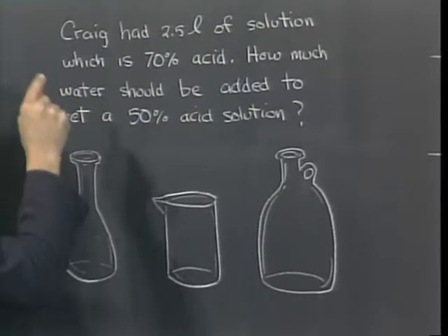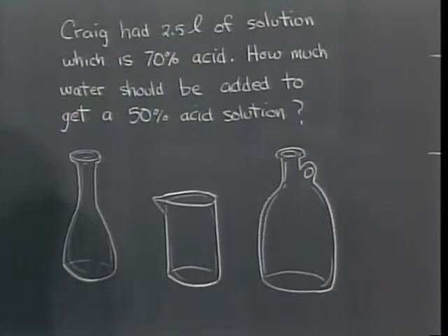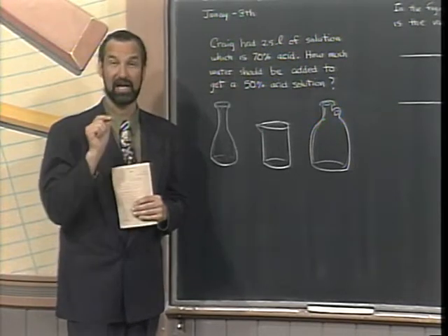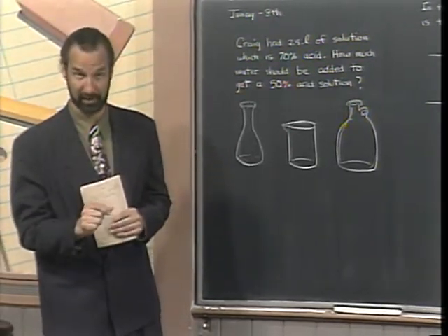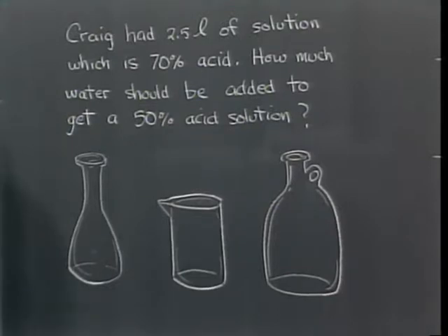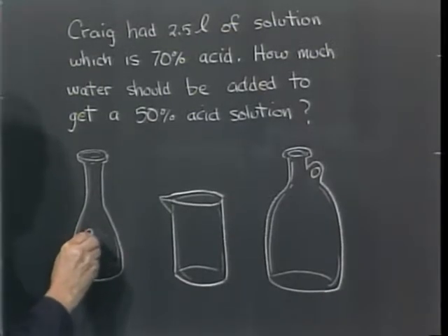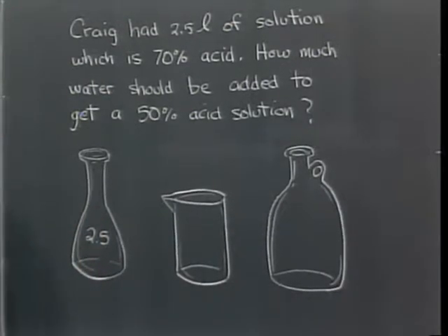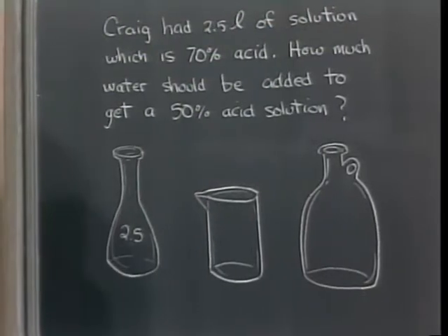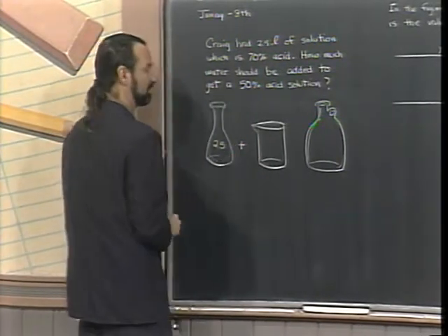If this solution is 70% acid, then what percent is not acid? 30%. That's exactly right — that's going to be the water. I want to work this problem in terms of the water. So even though this is 70% acid, it's also 30% water. What we have here is 2.5 liters. We're going to add water, and since we don't know how much, what do we call that in algebra? A variable — X.